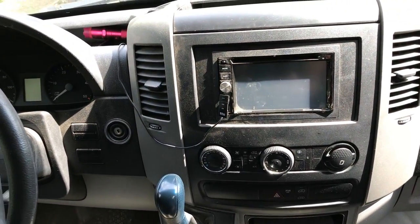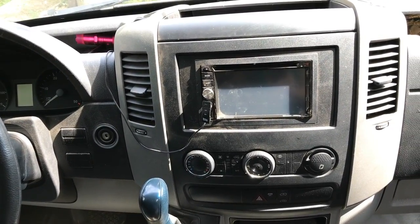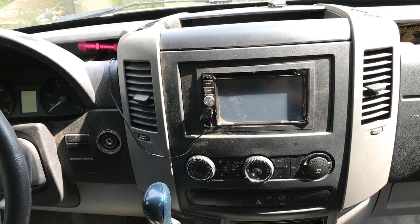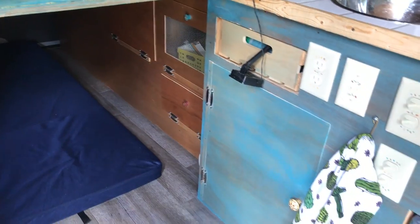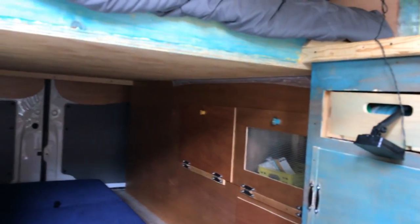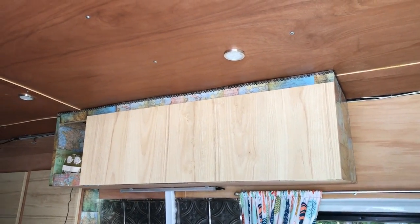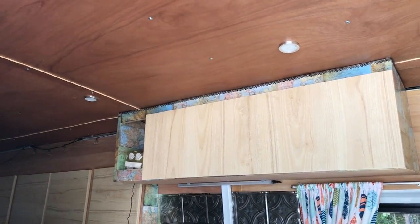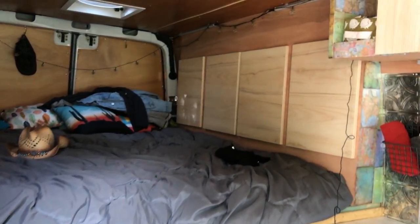The van just had a stock radio and we replaced it with a radio navigation system and a backup camera, costing about $170 installing it ourselves. All of the Luan on the surfaces underneath, the cabinets and ceilings cost about $130. We splurged a bit and bought actual door panels from Ikea for $100.